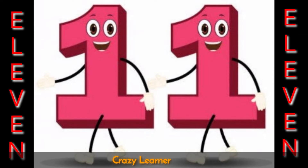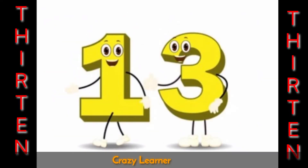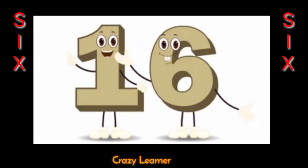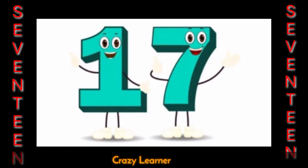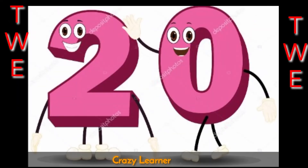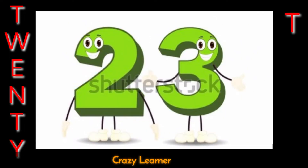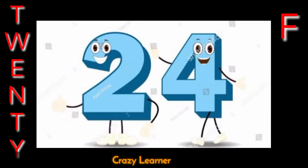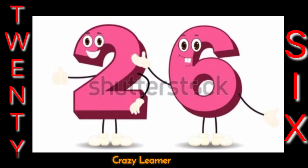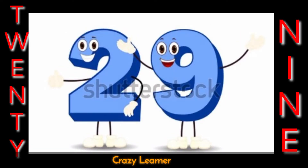11 12 13 14 15 16 17 18 19 20 21 22 23 24 25 26 27 28 29 30